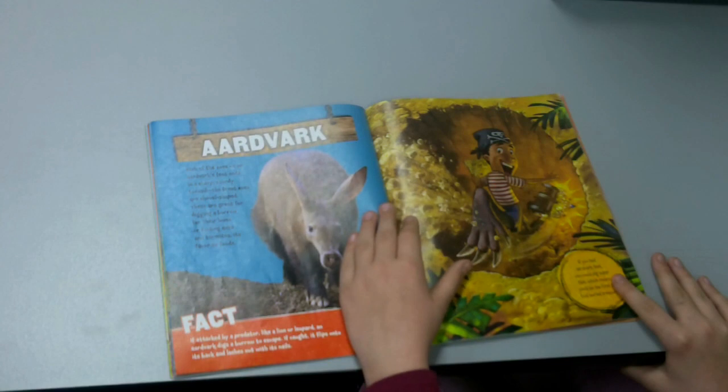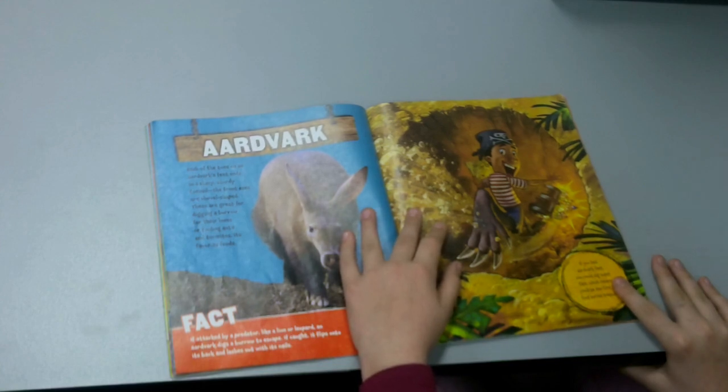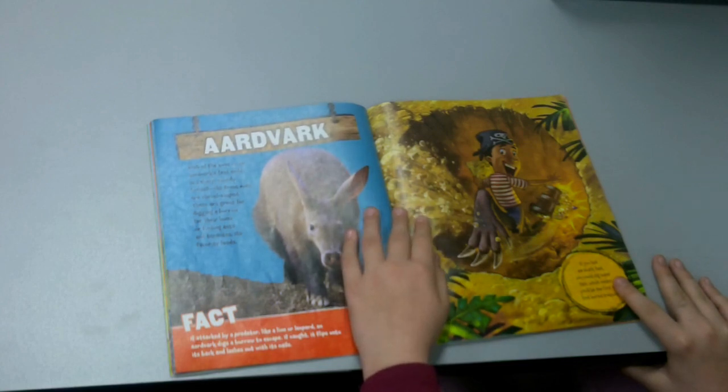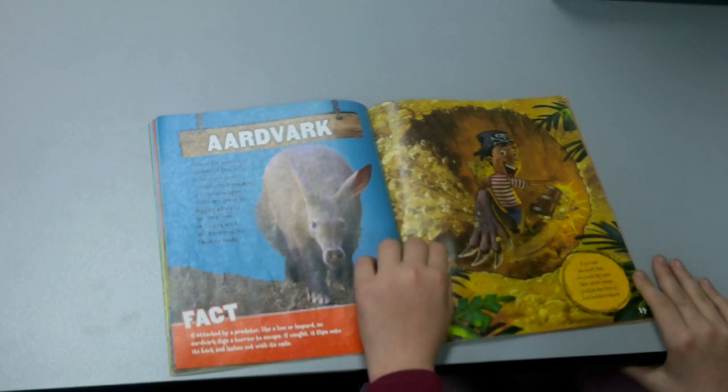Aardvark. Each of the toes on an aardvark's feet ends in a sharp, sturdy toenail — the front ones are shovel-shaped. These are great for digging burrows for their home, or finding ants and termites, its favorite food. If you had aardvark feet, you could dig super fast, which means you would be able to find the buried treasure first.